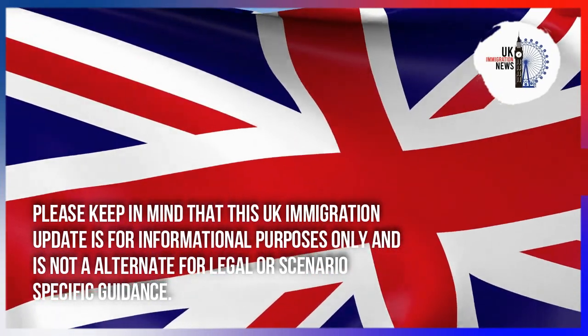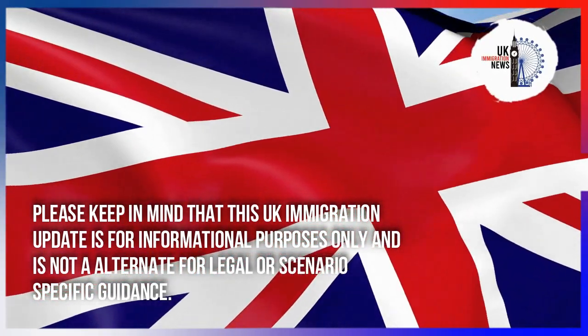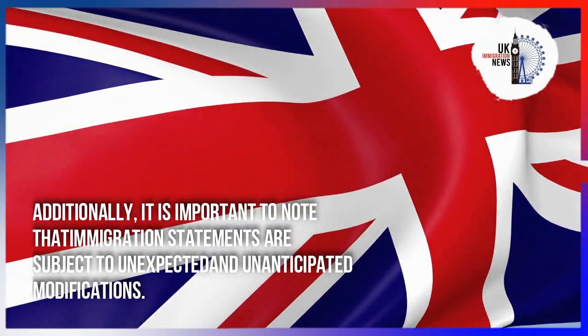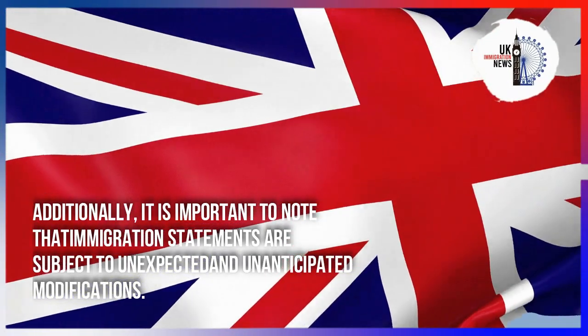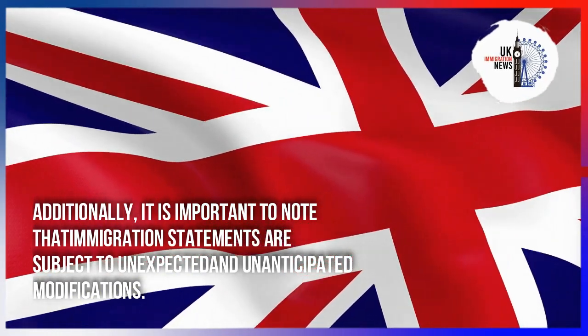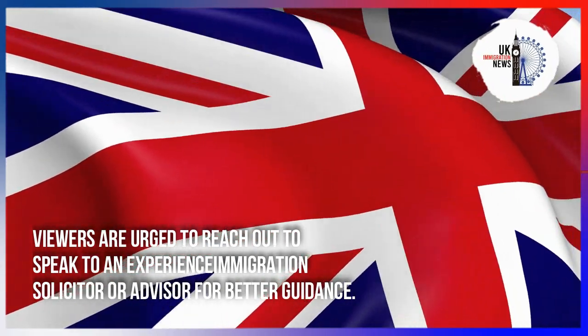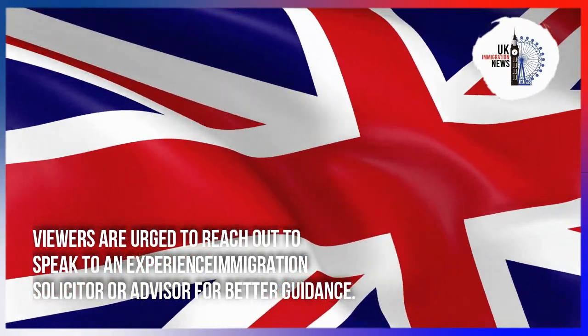Please keep in mind that this UK immigration update is for informational purposes only and is not a substitute for legal or scenario-specific guidance. It is important to note that immigration statements are subject to unexpected and unanticipated modifications. Viewers are urged to speak to an experienced immigration solicitor or advisor for better guidance.